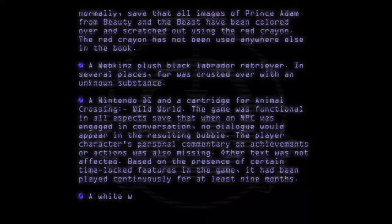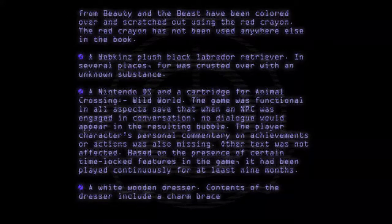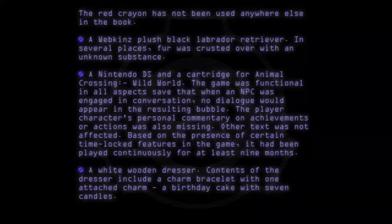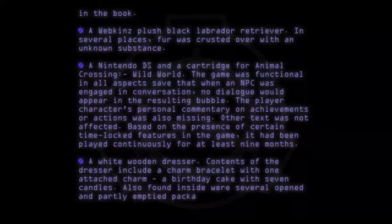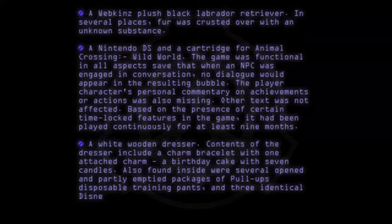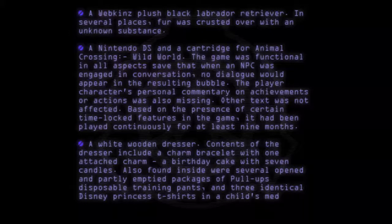A White Wooden Dresser. Contents of the dresser include a charm bracelet with one attached charm — a birthday cake with seven candles. Also found inside were several opened and partly emptied packages of Pull-Up's disposable training pants, and three identical Disney Princess t-shirts in a child's medium size. All three shirts are heavily stained.